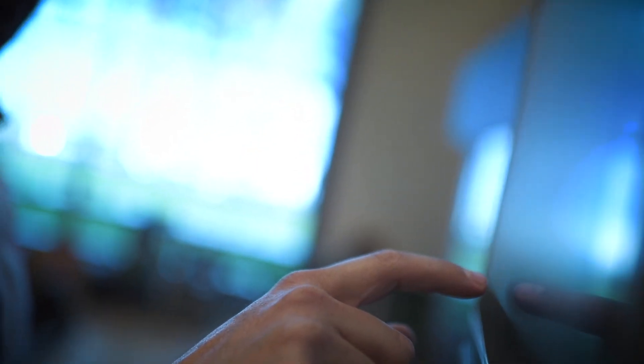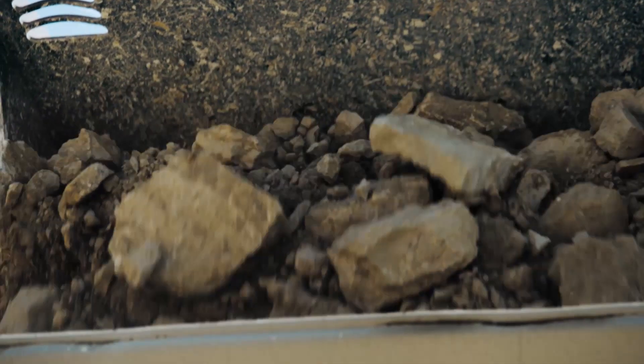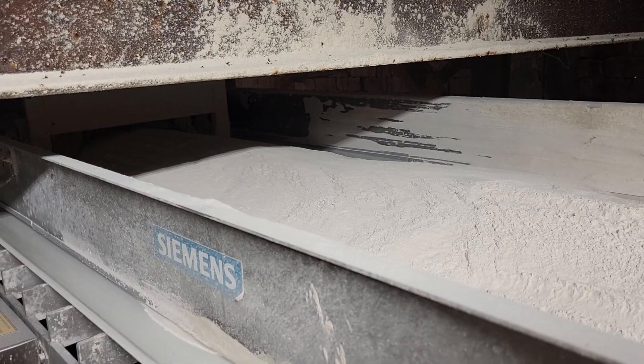Weigh with flexibility using easy-to-install load cells that cover a wide range of nominal loads from 0.3 kilograms up to 500 tons. Weigh with accuracy — measure the throughput quantity of your materials, putting C-TRANS precision weigh feeders in motion to optimize your production sequences.